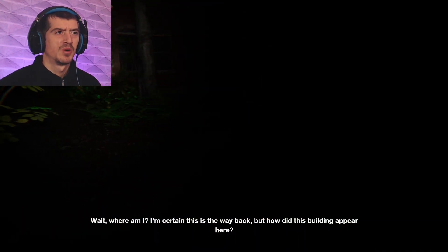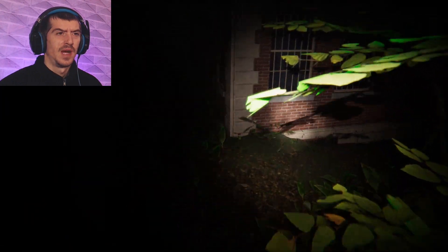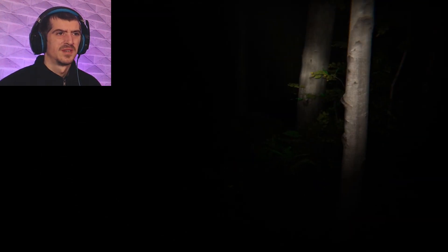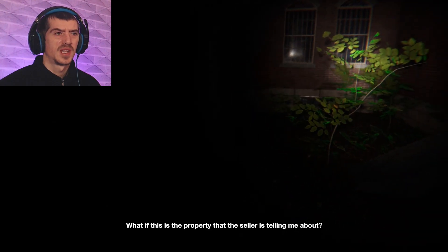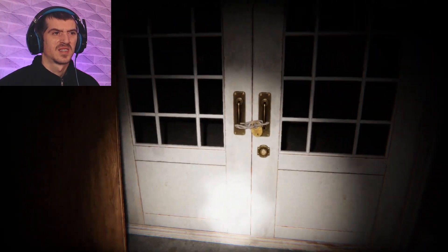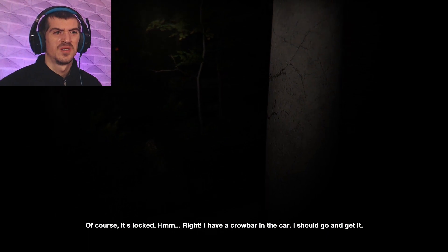And here is the house — let's not get stuck in a bush this time. Let's carry on around the building. Here's another door — maybe we can go in this one. No, it looks a bit locked. Of course it's locked. I have a crowbar in the car — I should go and get it. Where even is the car?